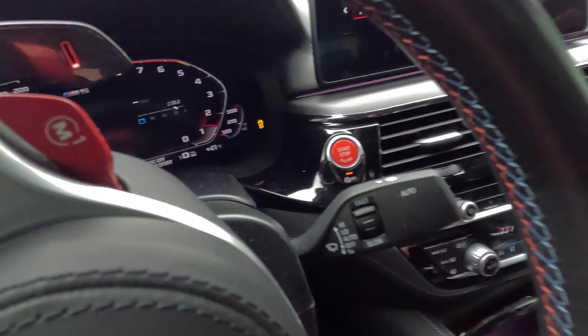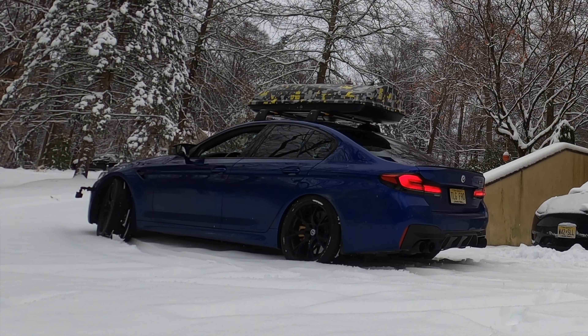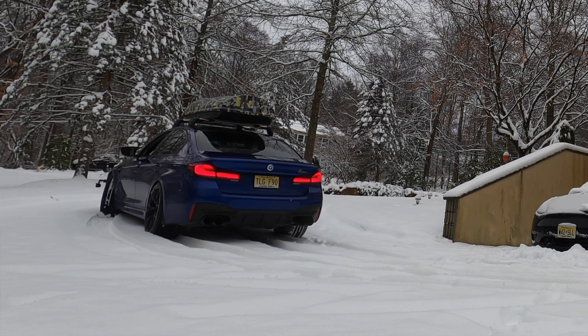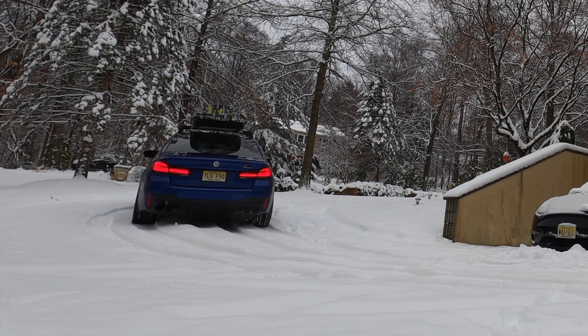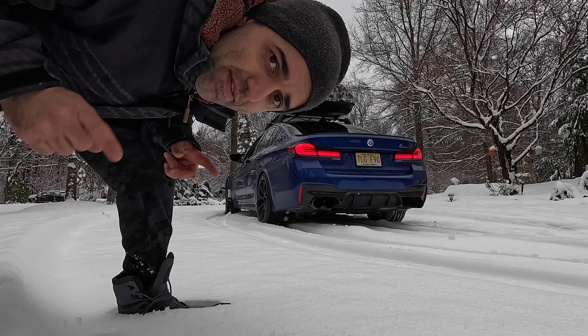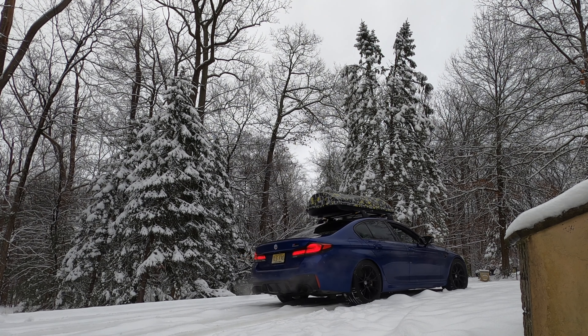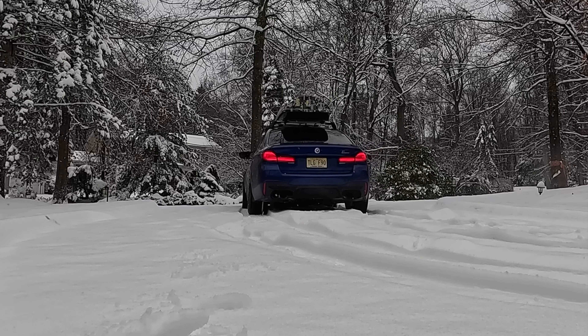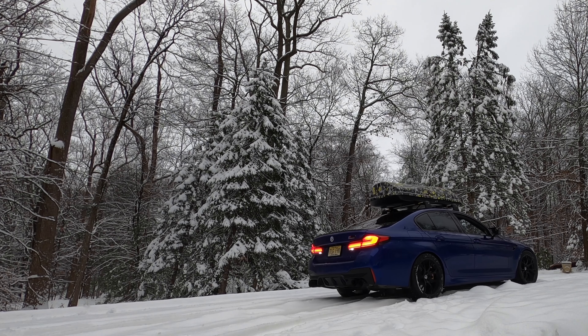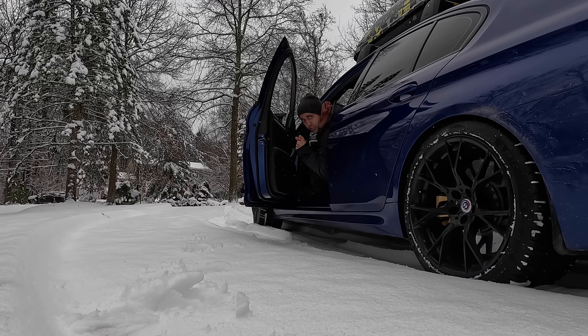Four-wheel drive sport, traction control disabled. As you can see, I had zero issues moving up — even when I was parked on the hill.